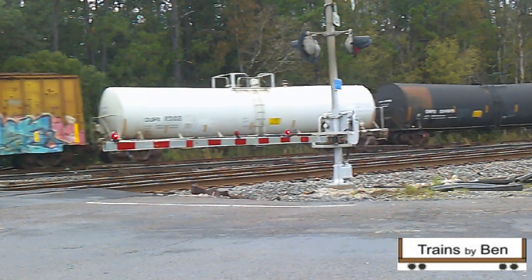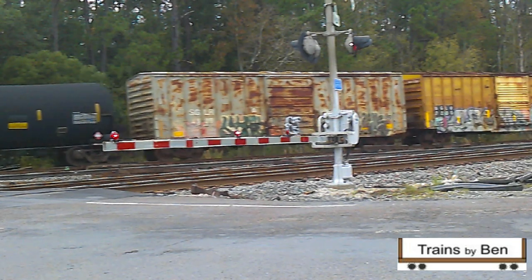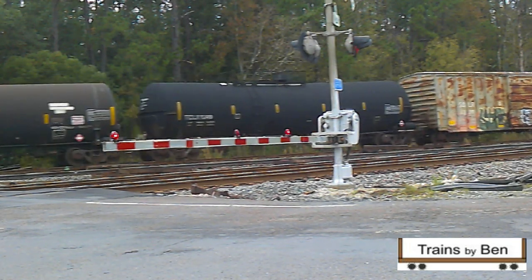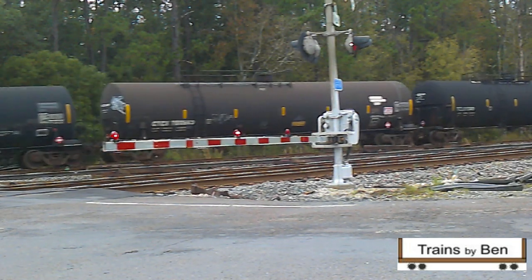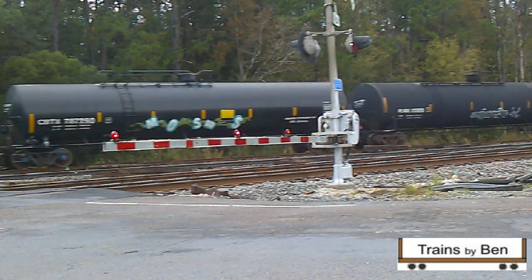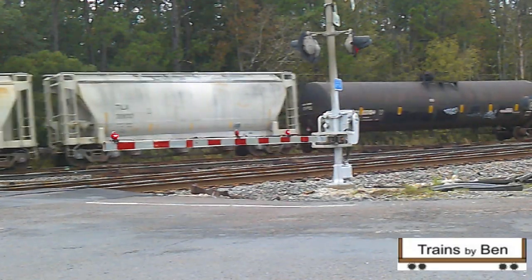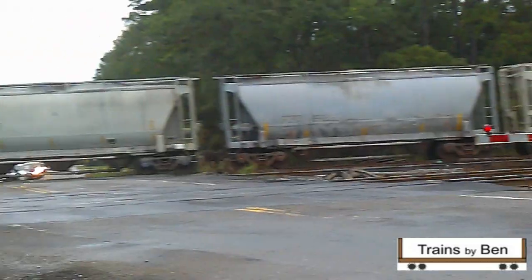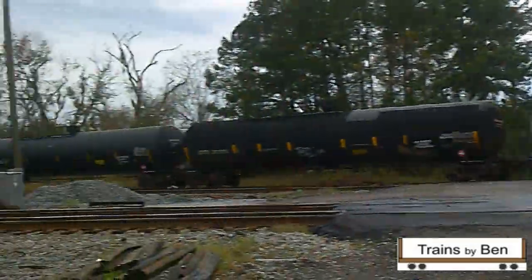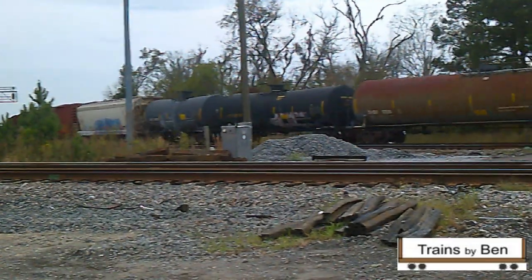I looked up the number on the CSX map that I had and realized that the defect detector was at Hilliard, Florida, which is north of there about 7 or 8 miles. So I knew something was coming down this way. I was surprised at what came — at the same time this freight heading north was still trying to get up to track speed through that switch.